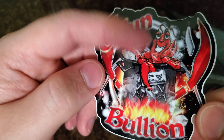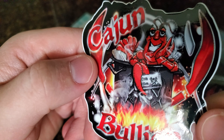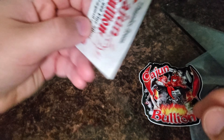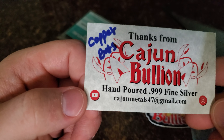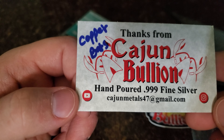Look at that — we got a little crawfish, or maybe a lobster, holding a bar of bullion. That's pretty awesome, very unique, very Cajun sticker — really like that. And guys, here we go: 'Thanks from Cajun Bullion, hand-poured fine silver.' This is what I'm talking about — this guy is a master at pouring silver and copper.